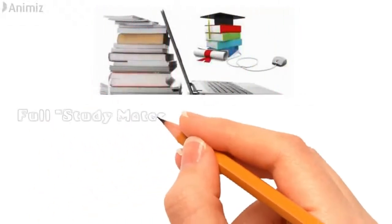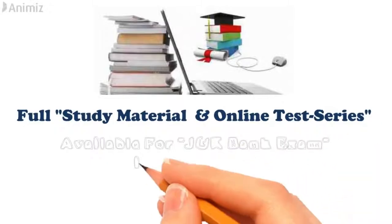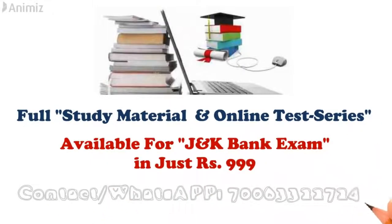Full study material and online test series available for JNK Bank exam in just Rs.999. If you want to get more information, contact us on the given number. Thank you.